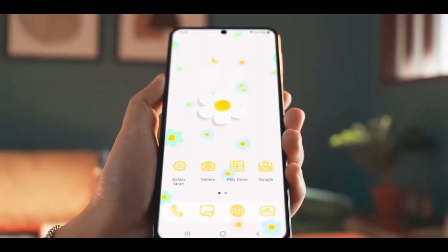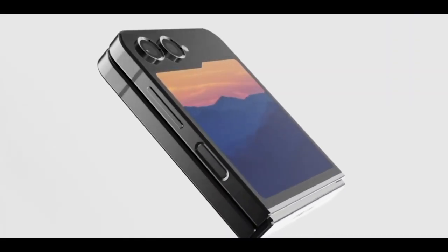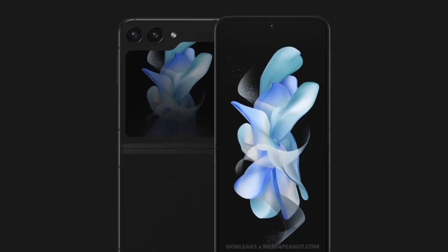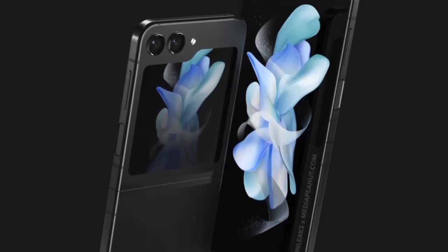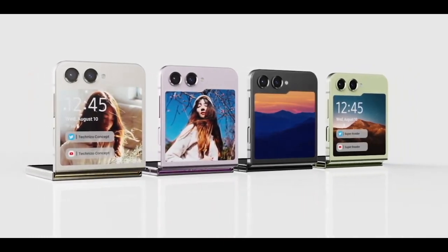Camera specifications for the Galaxy Z Flip 5 are currently unknown. Nevertheless, if the phone has a larger external display covering almost the entire lid, it will be interesting to see how the camera system accommodates this change. The cover screen could feature two small Infinity-O cutouts or one pill-shaped cutout to make room for the primary and wide-angle cameras.